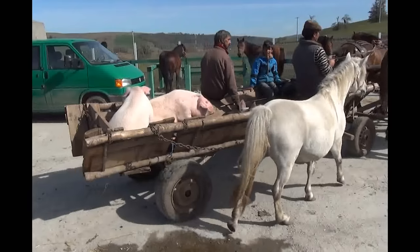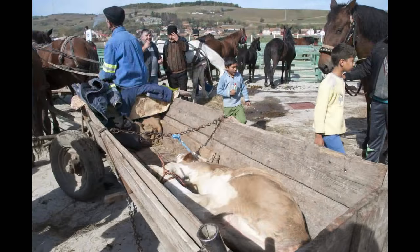And pigs. The traditions are as old as the country, and live on to this very day.